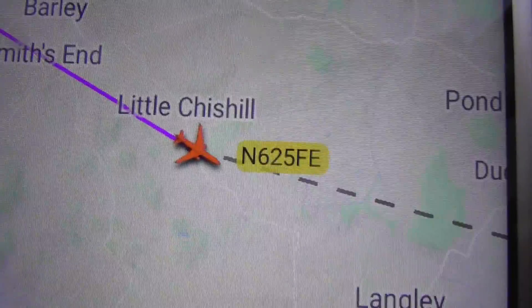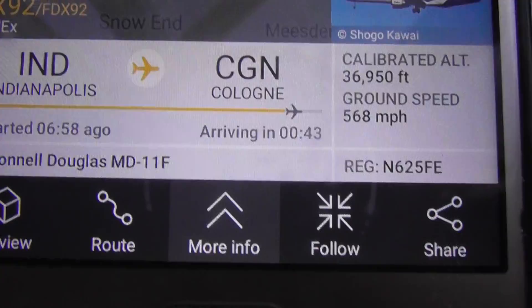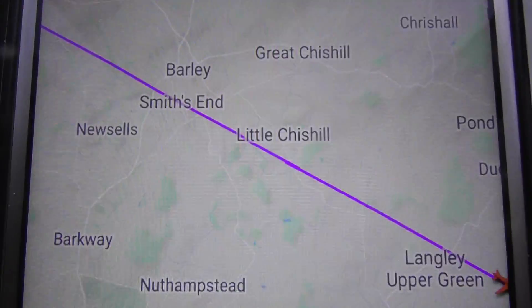I'm going to lose sight of it very soon. I just lost sight of it. Little Chisel is where I lose sight of it, at 37,000 feet. That was N625FE. Thanks for watching. Bye bye.